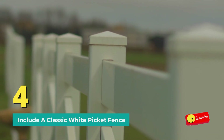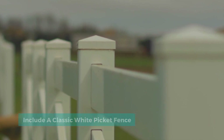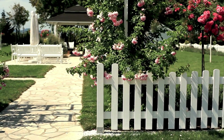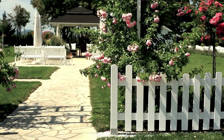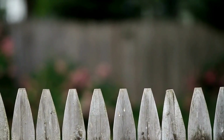Number four: include a classic white picket fence. If it's time to upgrade your yard's fencing, a white picket fence will create the classic look instantly. The average cost of a wood picket fence is between $950 and $1,350 depending on the size of the yard, and this excludes the cost of white paint and labor needed to finish the project.